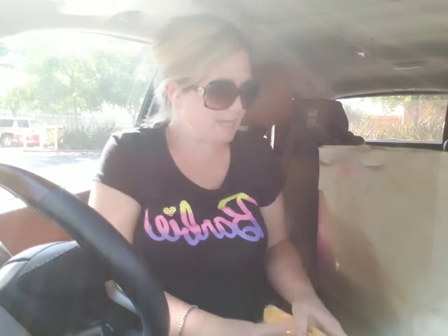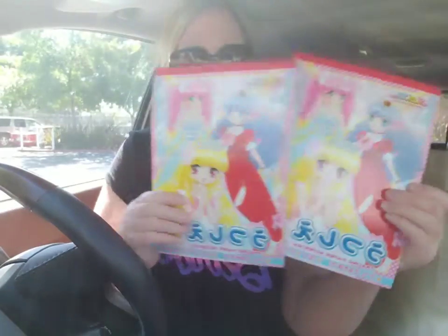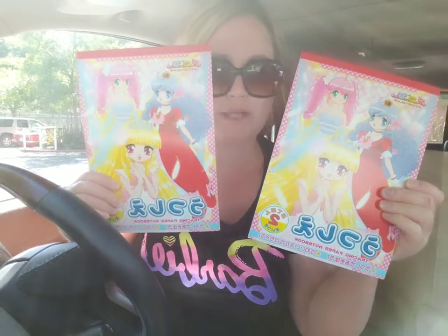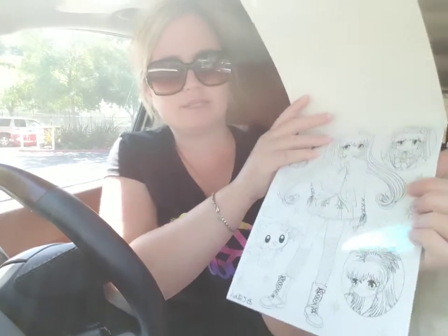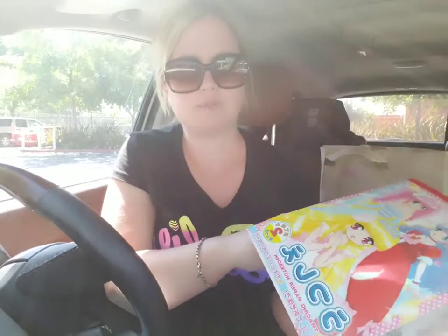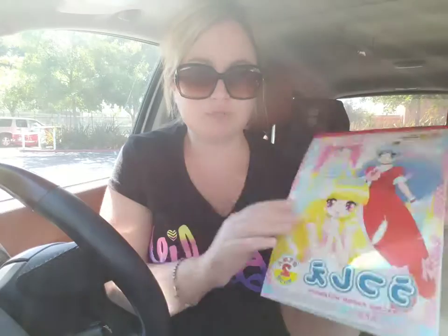And then lastly I got tracing paper — only a dollar fifty. It's like tissue paper inside. It has a cute little thing to trace on it. I got two of those for my children — I should have bought more, maybe two more, because I have four kids.